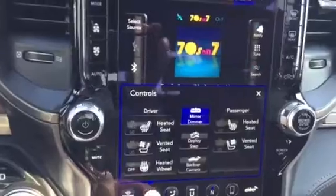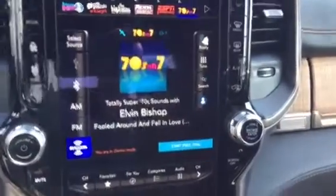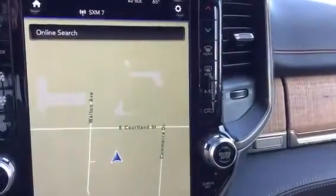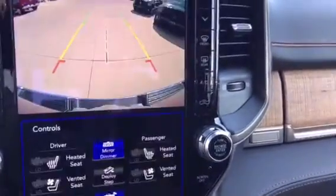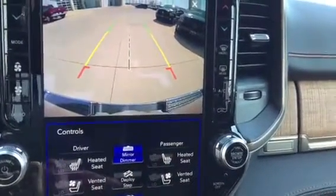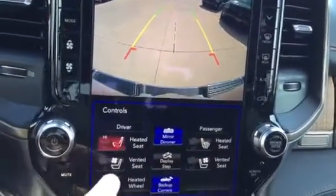The seats — they're heated, they're cooled. One of the new ideas for 2019 is a 12-inch radio. It comes out in color; you can see we can control the controls from here. This particular one has navigation.